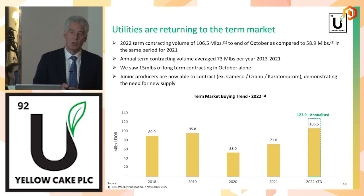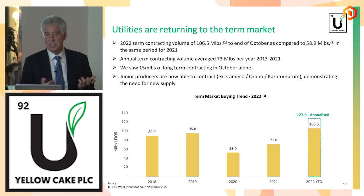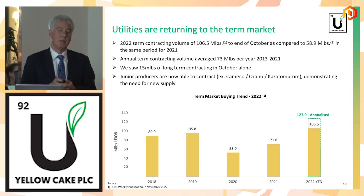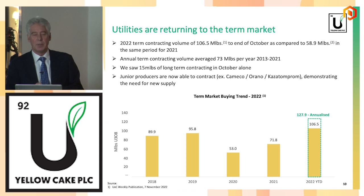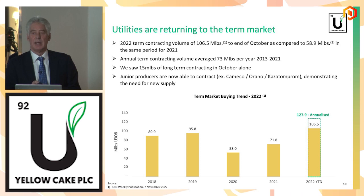Looking back over past years, utilities contracted for about 73 million pounds on average. This year so far, we've already seen 106 million pounds put on contract, and we could see quite a bit above that — really an all-time high in contracting. That shows the supply and demand balance is such that utilities are now starting to worry about supply. They've whittled down their inventories and now do need new supply in the face of growing demand.